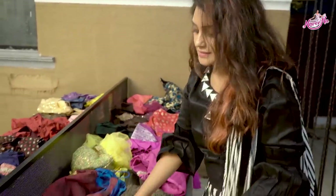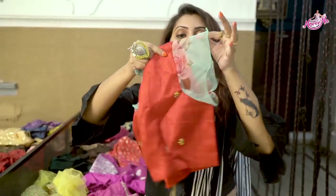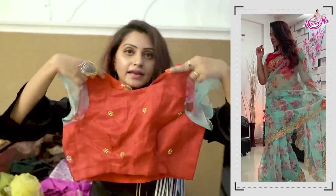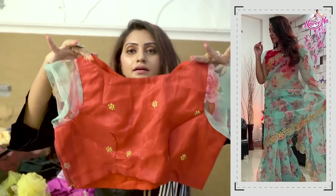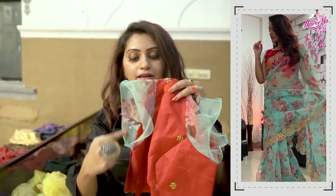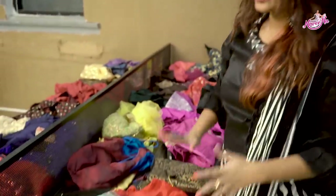The next designer blouse is for an organza saree, which is very trending. I have this green color organza saree. The blouse has a boat neck and is designed with a back open style.